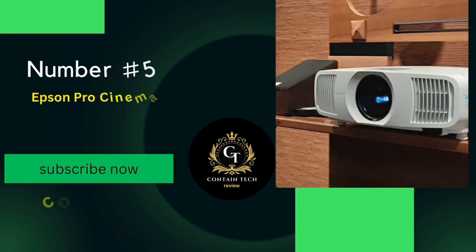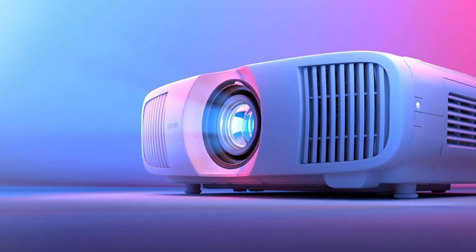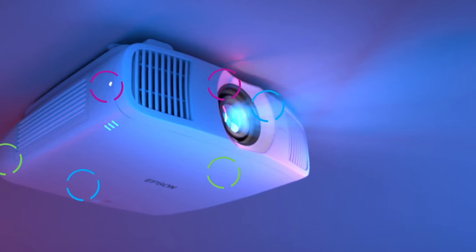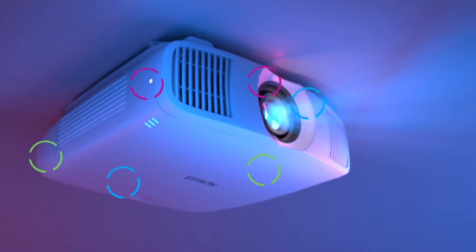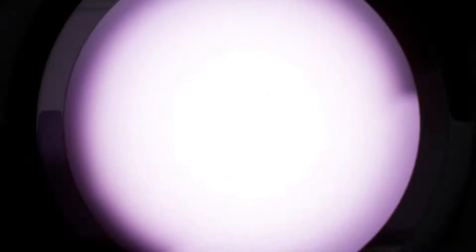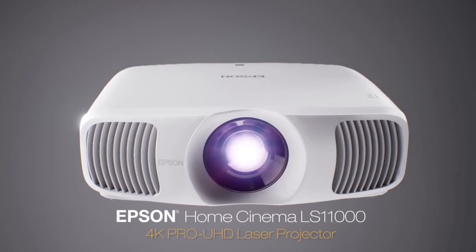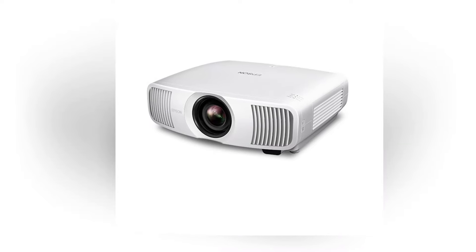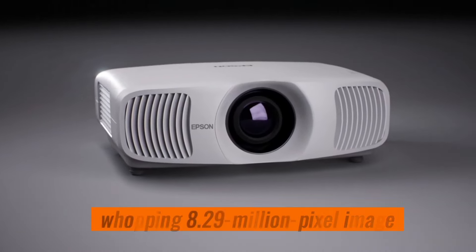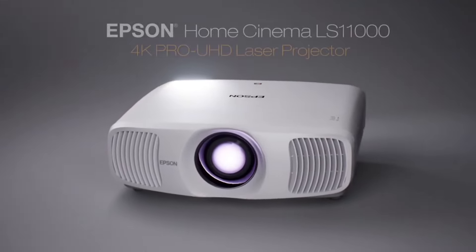Number 5: The Epson Pro Cinema LS11000 4K Pro UHD Laser Projector. This isn't just any projector — it's a game-changer. The LS11000 boasts 4K Pro UHD with advanced pixel-shifting technology, working seamlessly with three individual high-definition LCD chips. The result is a stunning picture without sacrificing brightness. Its Precision Shift Glass Plate Technology digitally controls pixel light to display a whopping 8.29 million pixel image — sharp and clear.